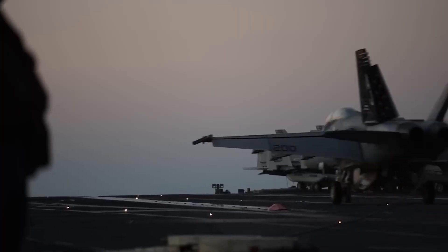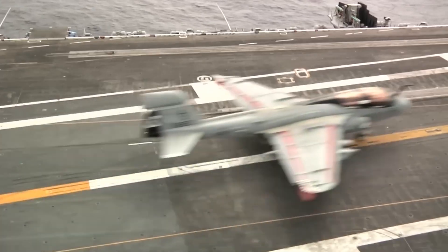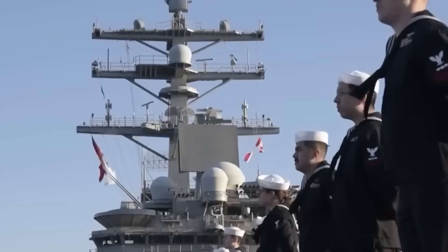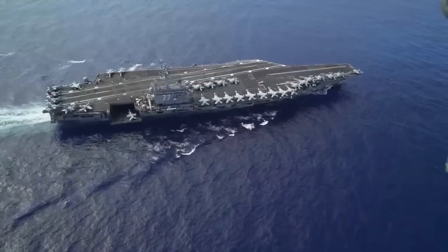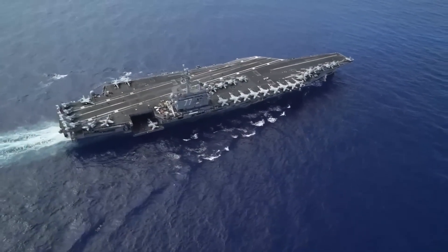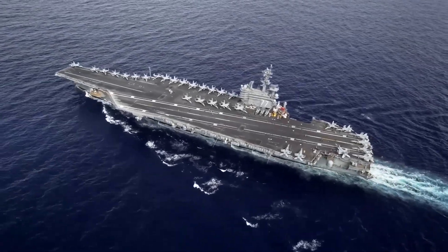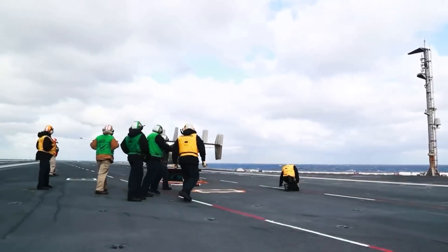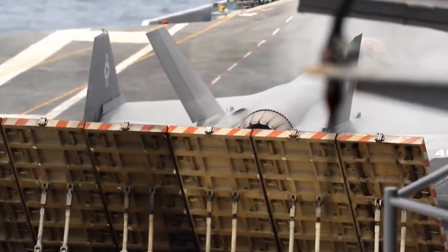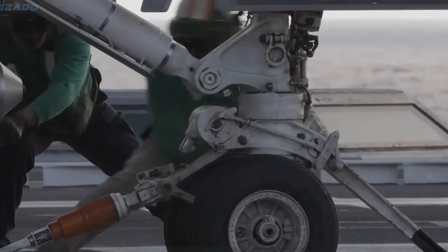In the grand tapestry of maritime history, the evolution of anchors and arresting gear systems stands as a testament to humanity's unyielding quest for safer and more efficient ways to navigate the vast expanses of the sea and sky. As technology continues to advance, these crucial components will undoubtedly undergo further refinements, ensuring the continued safety and success of maritime and aviation endeavors around the globe.